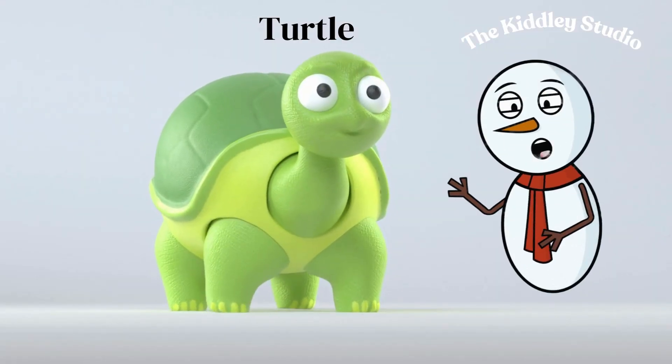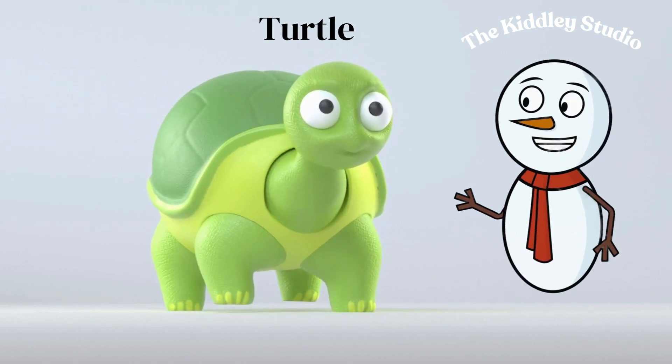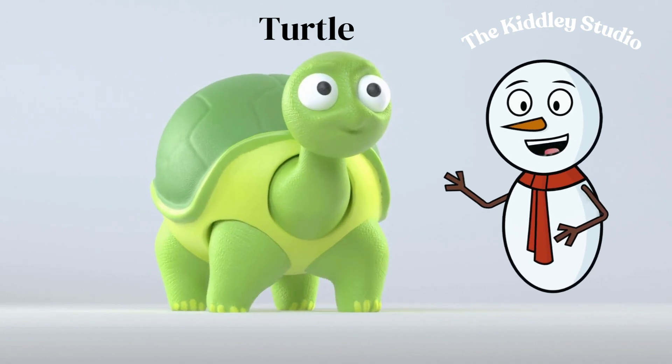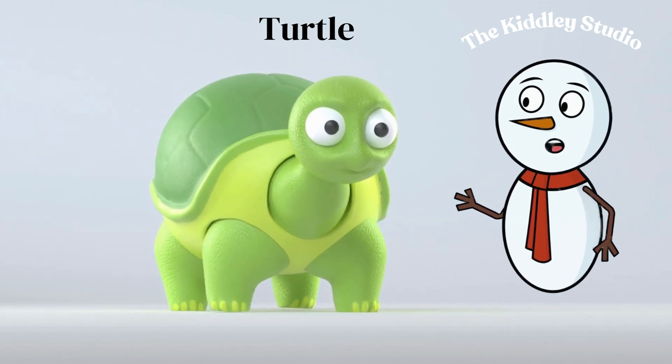Turtles live both in the water and on land. Some of them travel long distances across the ocean to lay their eggs on sandy beaches. They have hard shells that protect them from predators, and some of them can live for over a hundred years.